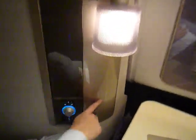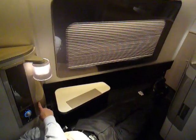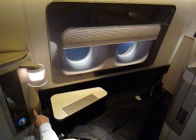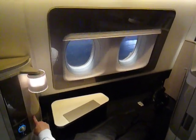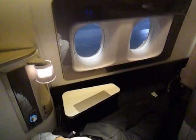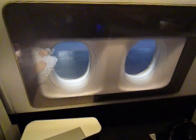And then my favourite — the window shade. Each suite has two dedicated windows. What we've done here is given every customer their own two windows surrounded by a personal electronic blind.